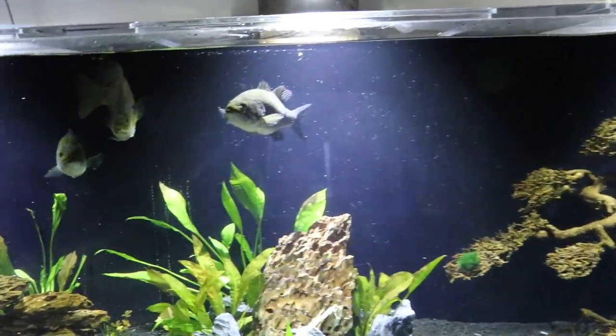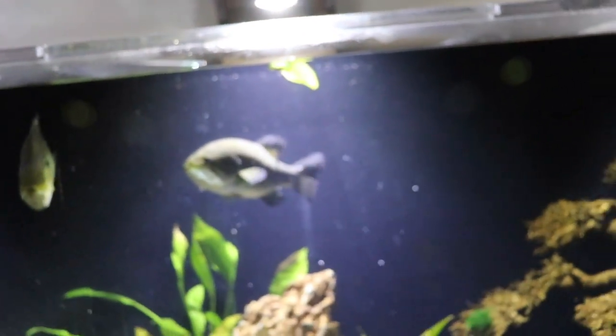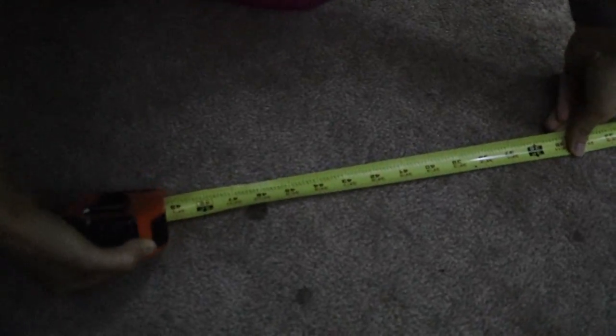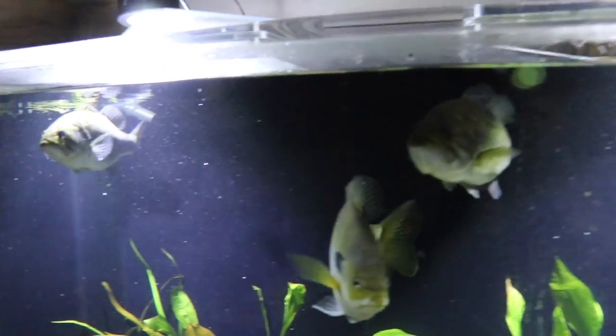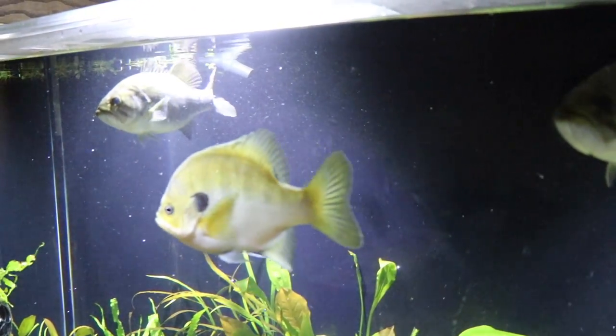Liz, get the tape measure. Something we're fixing to start doing — you see how much water they knock out of the aquarium? We're fixing to start a distance meter on how far they knock it out. Let's measure from right there to right here — 46 inches. They knocked water almost four feet out of the aquarium. These guys are savages. When they come up and blow up on the minnow, water everywhere. So we're going to start a record book — right now it's almost four feet.